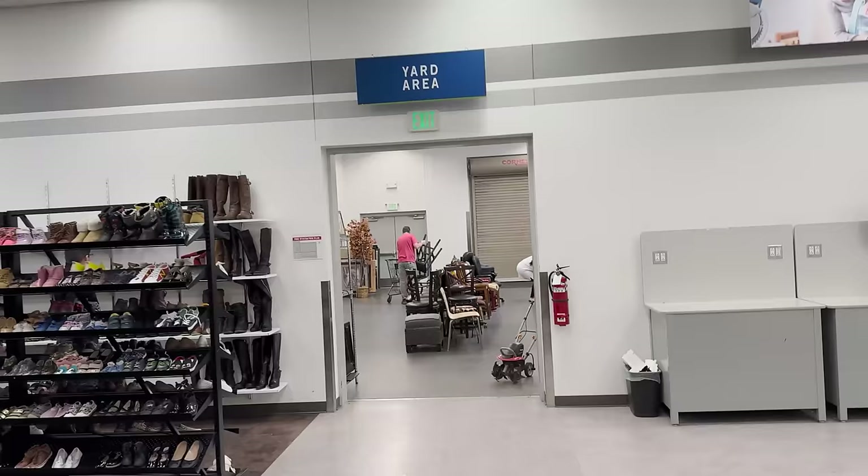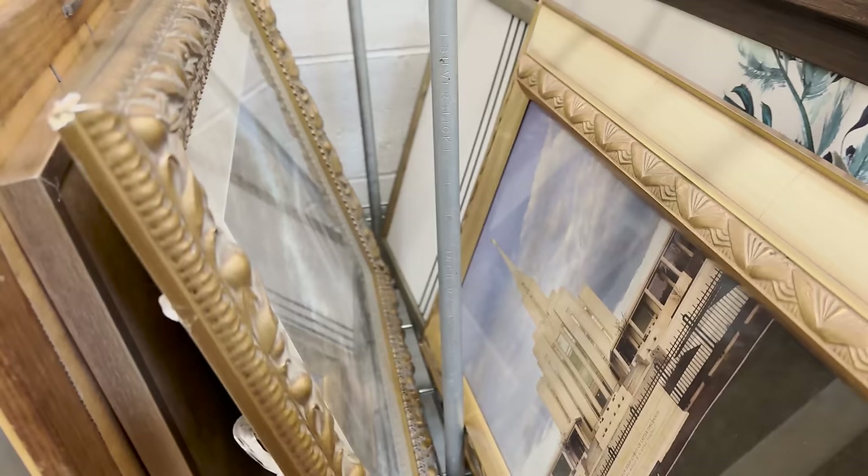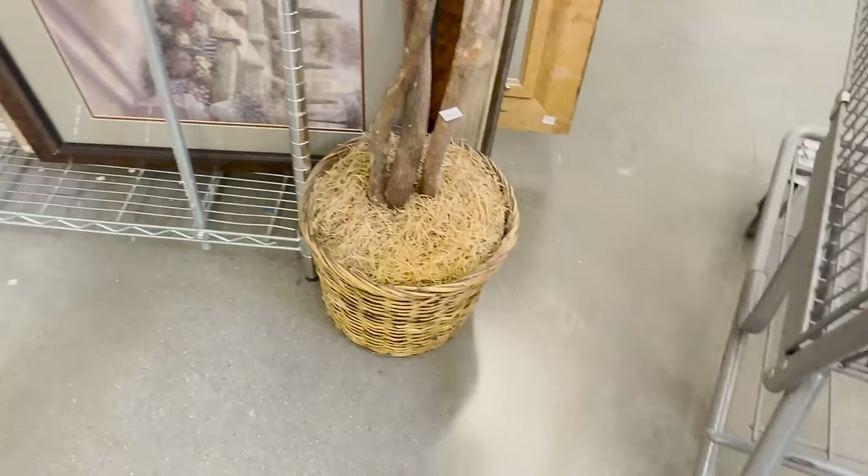There's already a lot of people in the yard, we're a little late. This frame is wood — I have a hard time passing on a wood frame. How much is it? Five bucks? Eight dollars for this one — I wish it was green, I'm not in a fall mood right now.